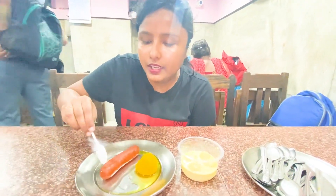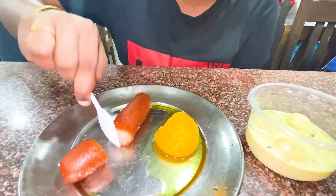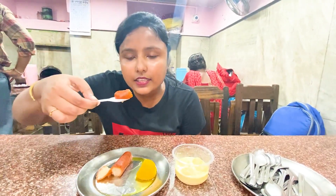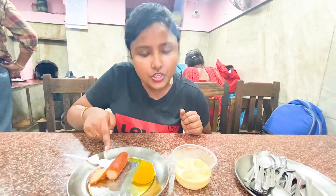Now we eat Lencha — Lencha is very famous here. You will get a different size. I bought it for 2 rupees. Let's eat Lencha. I think it's really good — it's really good for me. This is Ras Malai.